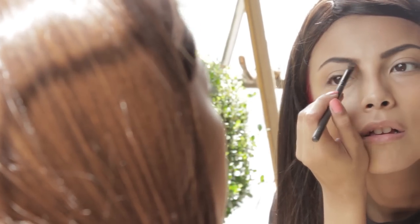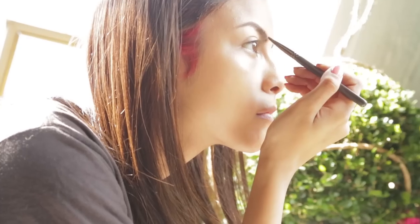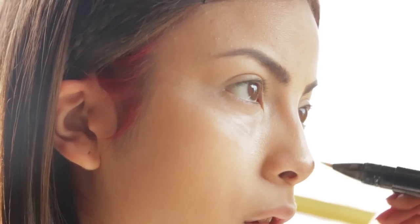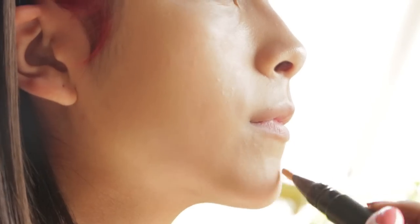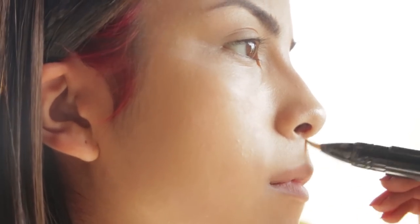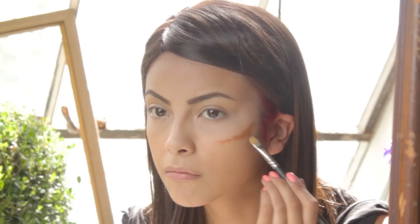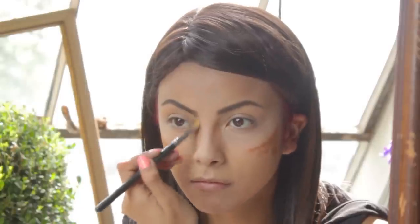Start off by applying your usual foundation and concealer. Lightly apply white eyeshadow or powder under the eyes and just above the cheekbones. For contouring, use brown foundation or matte cream.